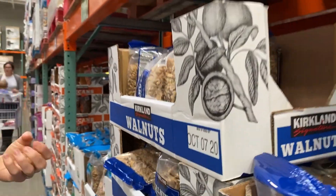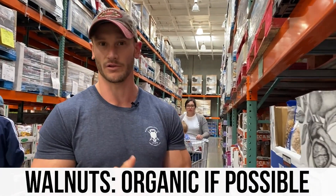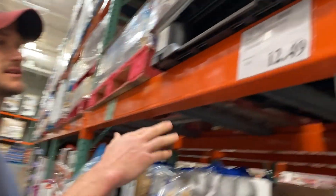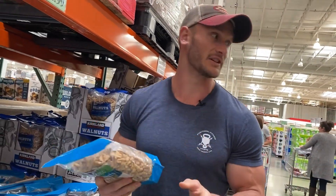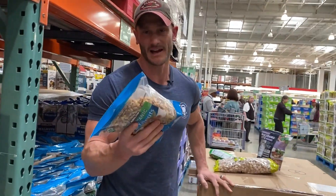Walnuts have a very high fat content, so in this case I would recommend going for a more organic source whenever you can. We've got $4.16 per pound. It is quite a bit more expensive to go organic with walnuts, but I do know for a fact that walnuts are a good one to get organic simply because they are heavily, heavily sprayed, which means we just want to use a little extra caution.